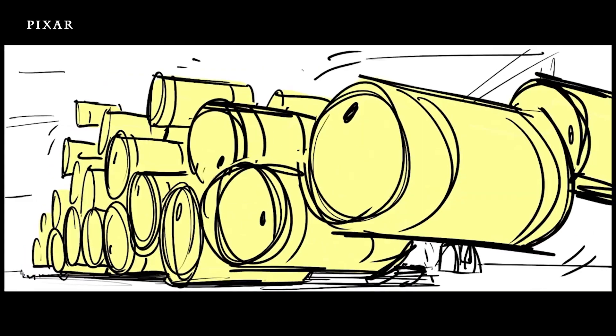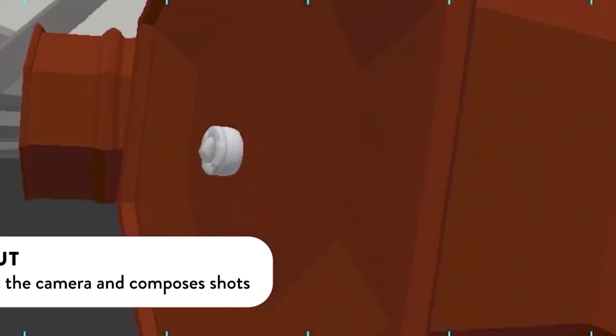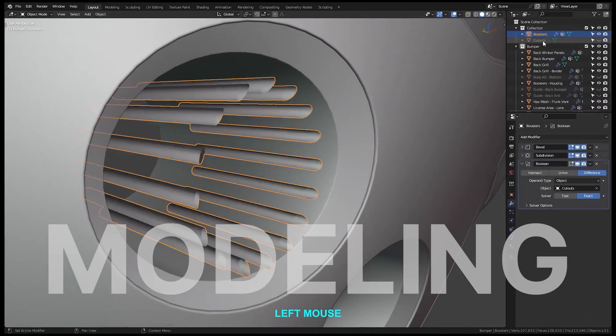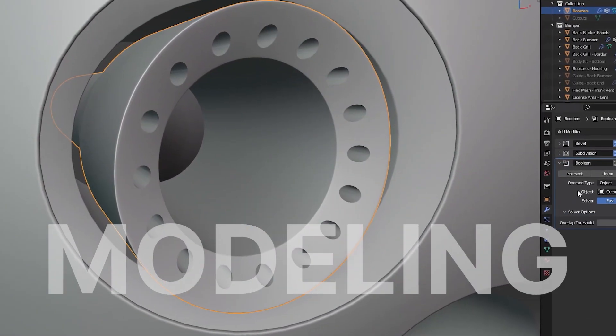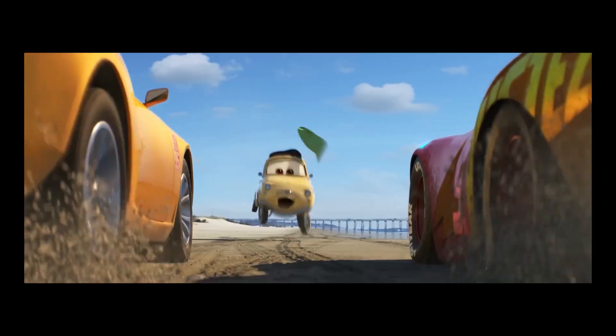First things first, before Lightning McQueen can even think about racing, he's got to be built inside the computer. That starts with modeling, where artists carefully build the 3D shapes of everything you see — every car curve, every building in town, even the desert rocks.